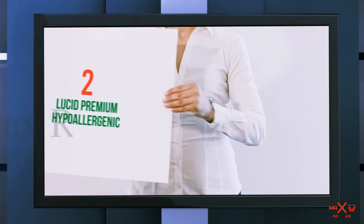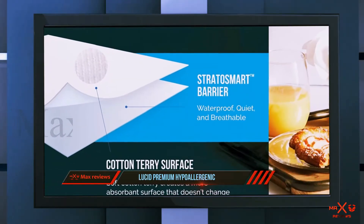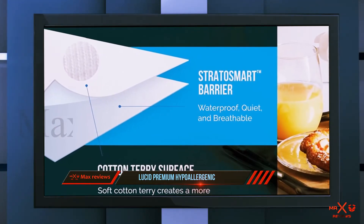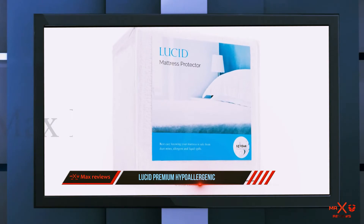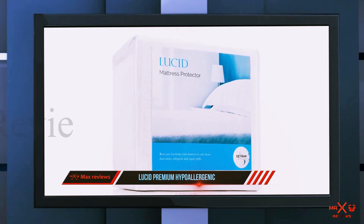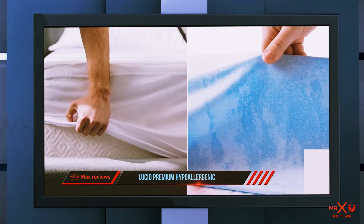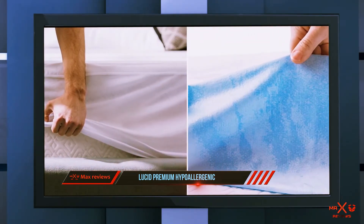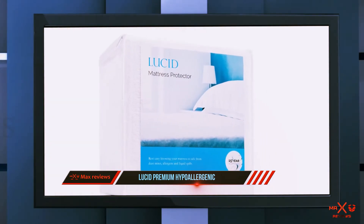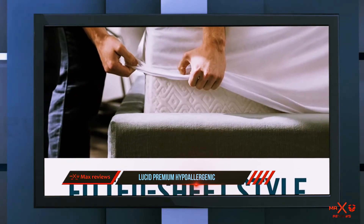Coming in at number two: the Lucid Premium Hypoallergenic. Lucid is no stranger to the bedding material market, which gave me a confident feeling when I received the mattress protector for testing. Even more exciting was the 15-year warranty they offer, which is definitely above and beyond the norm for mattress protectors.